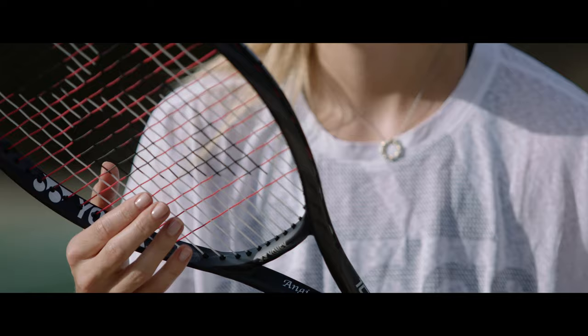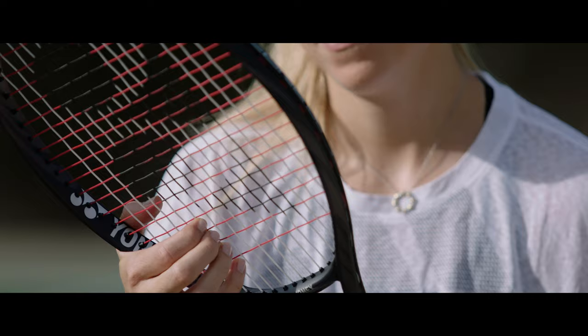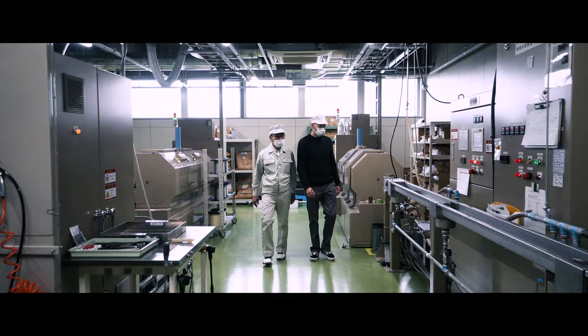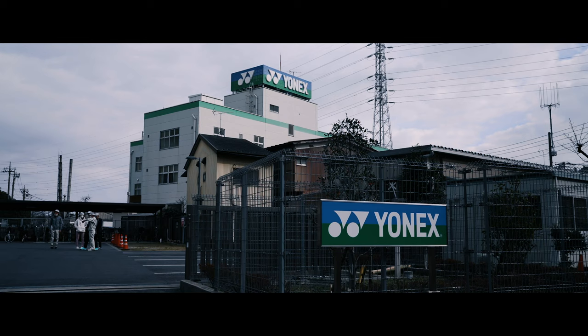When we think about Yonex as a brand, our thoughts tend to go immediately to their rackets. But what connects us to the ball when we play tennis is the string in a racket. With strings being such an important part of the game we love, we've come to the Tokyo Yonex String Factory to see the pride in craftsmanship which goes into every Yonex string.